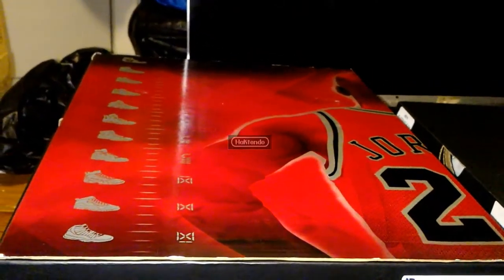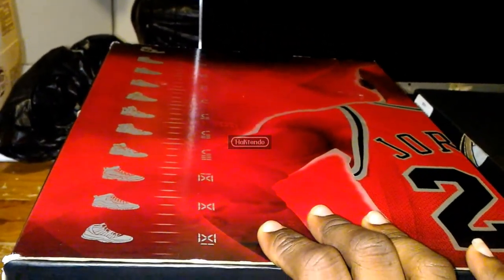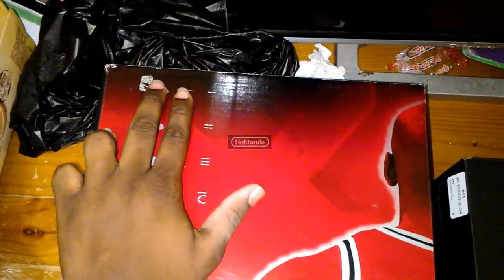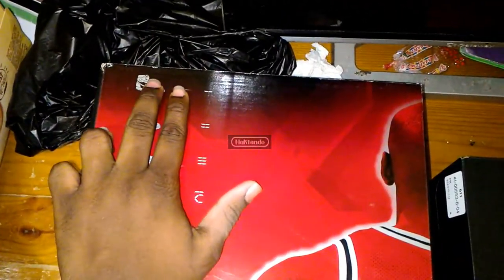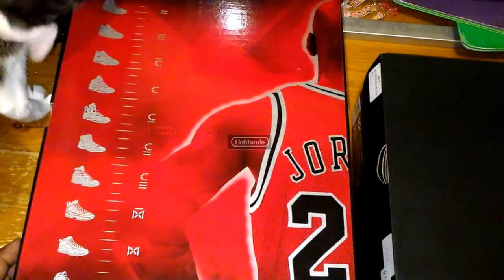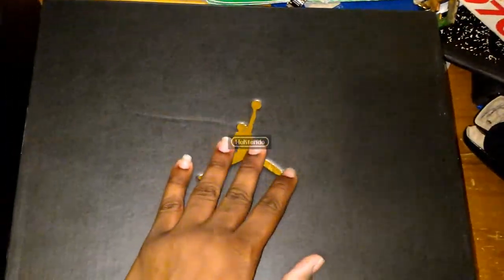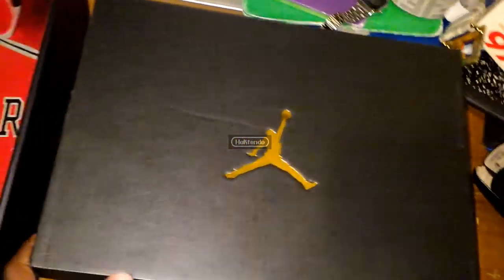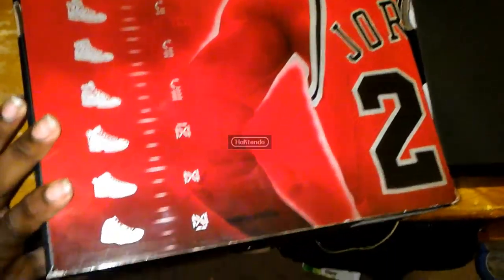Alright, so these are the 2008 Playoff 9s. This is the Countdown Pack box. These 2008 Playoff 9s are actually called the Countdown Pack 9s. It comes in a pack with the 14s — the Countdown Pack 14s — so half of the box is missing. Next we got the 2016 Space Jam 9s with the original 2016 box, the gold Jumpman black box.